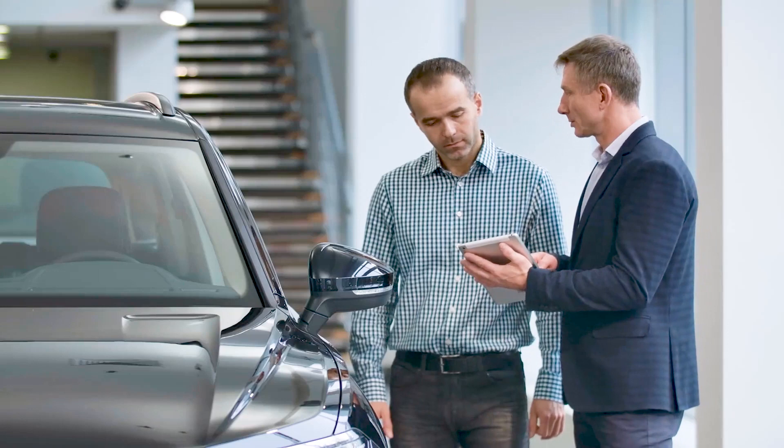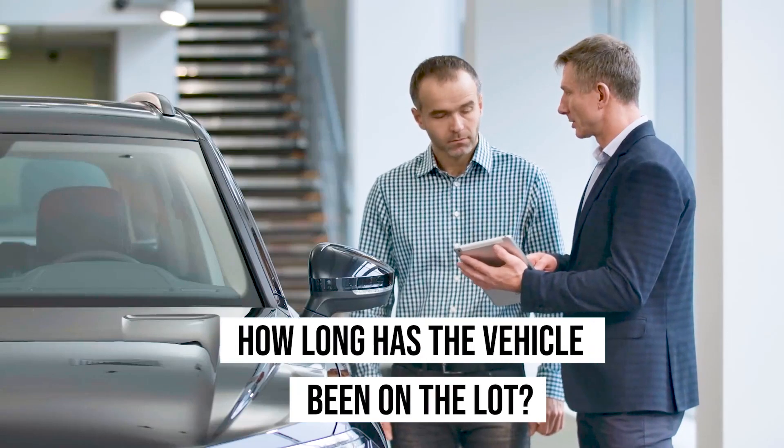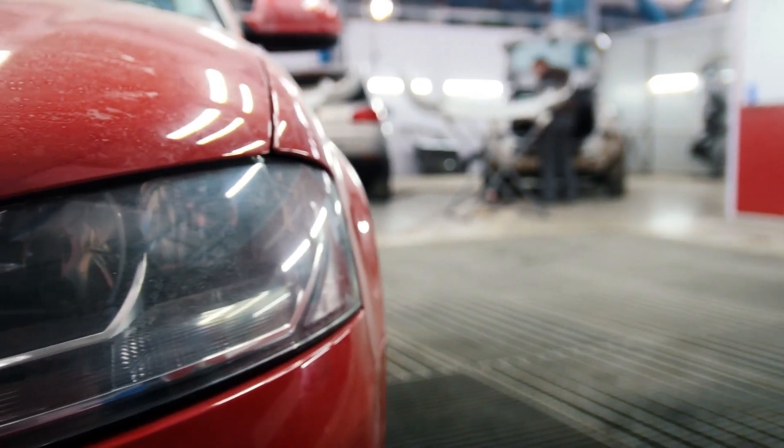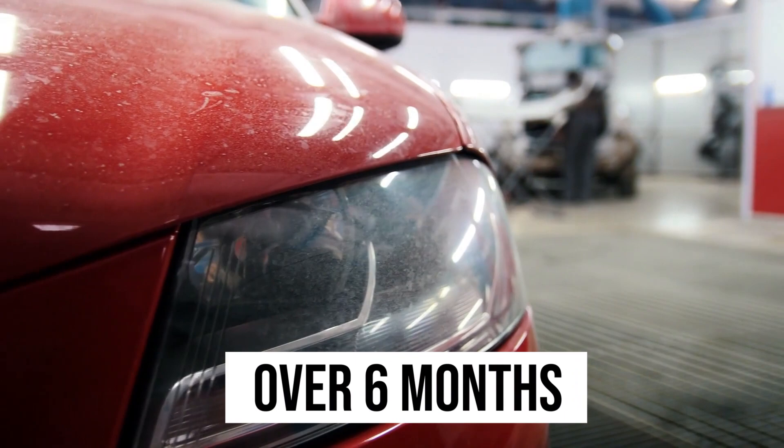So if you ask a salesperson how long the vehicle's been on the lot and they say, 'Oh, only 30 days' or 'we just got it a couple weeks ago,' that's a red flag. What is the discrepancy with the miles? Did they make a mistake when they entered the miles, or has the vehicle been there over six months? How did the mileage go from 25,000 to 38,000? You want to pay attention to the miles online versus the miles on the vehicle.